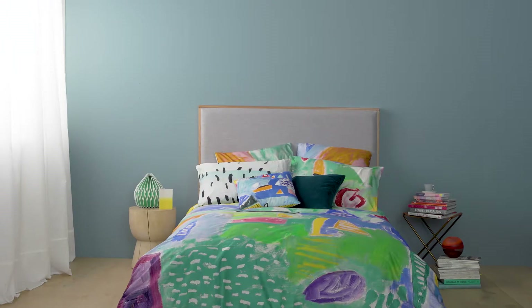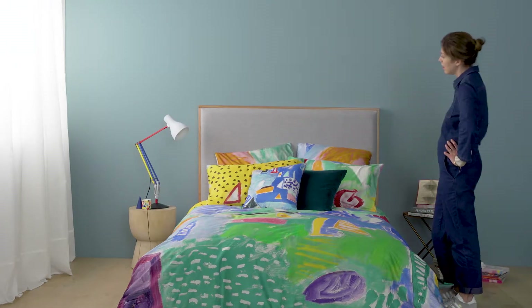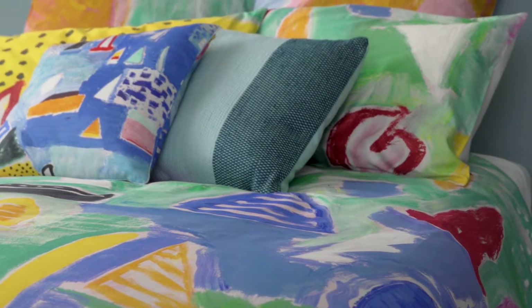Take it a little further by adding colourful, mismatched pillowcases. And once you've warmed up, graduate to the full colour experience. We love Kendone's vibrant painterly bed linen for Sheridan.